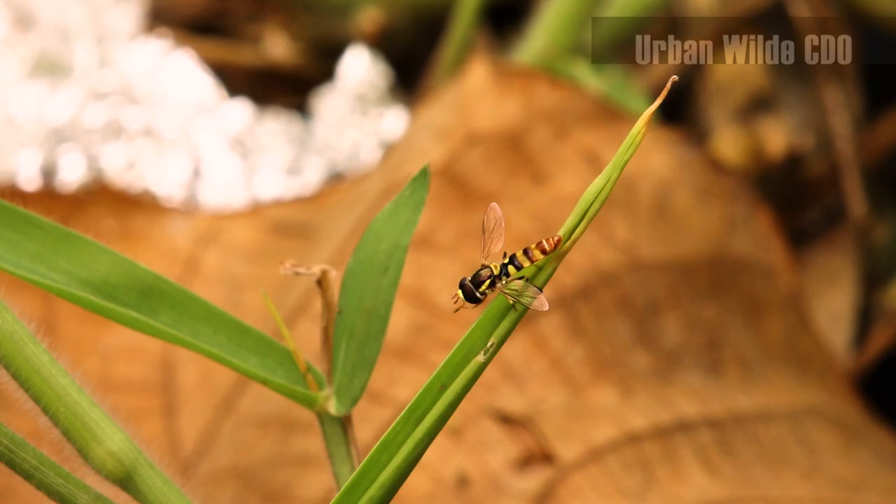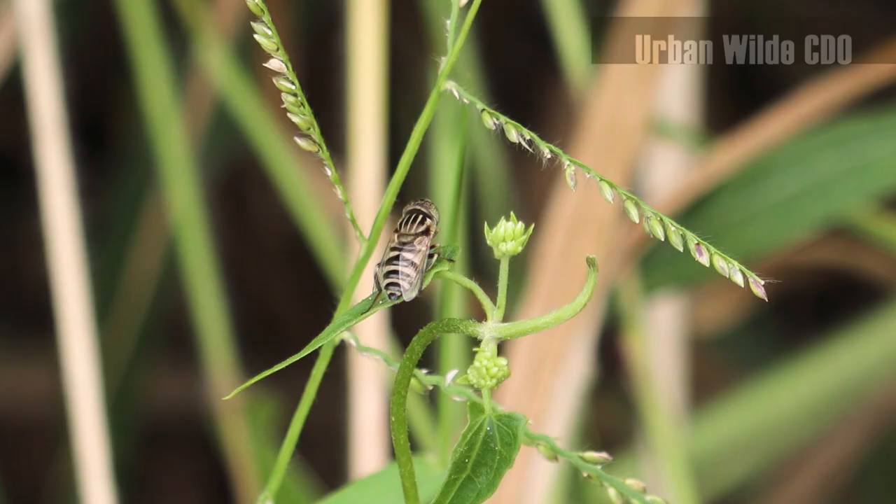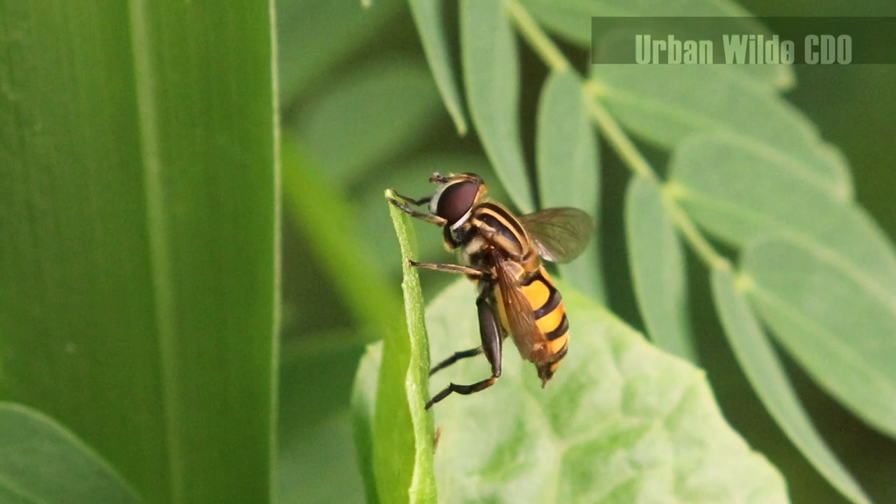They may enjoy the breeze once in a while, hanging around or resting on grasses. Unlike other flies, they do not carry any diseases.